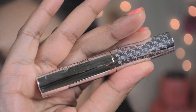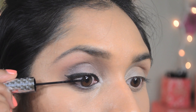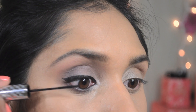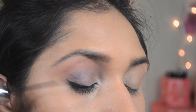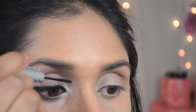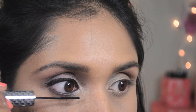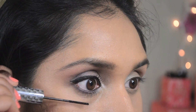Moving on to mascara, I'm using IT Cosmetics Tightline Full Lash Length 3-in-1 Mascara — it's eyeliner, primer, and mascara in one. This brush is very unique in that it gets to the base of your lashes and coats them all the way to the tip. This gives very good length to your lashes, and I like it for my lower lashes as well.